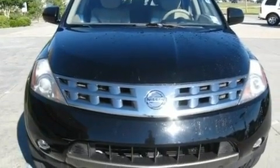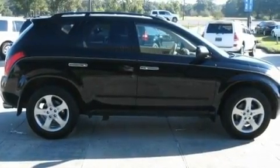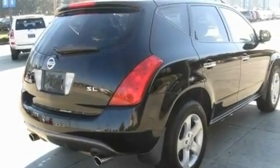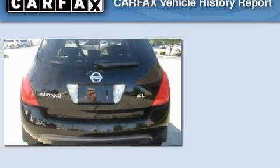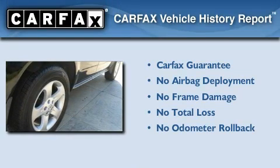Its top features include a power driver's seat, cruise control, steering wheel controls, a CD player, privacy glass, fog lamps, an anti-lock braking system, rear curtain airbags, an auto-dimming rearview mirror, and an anti-theft protection system. Not to mention that this crossover qualifies for the Carfax buy-back guarantee.